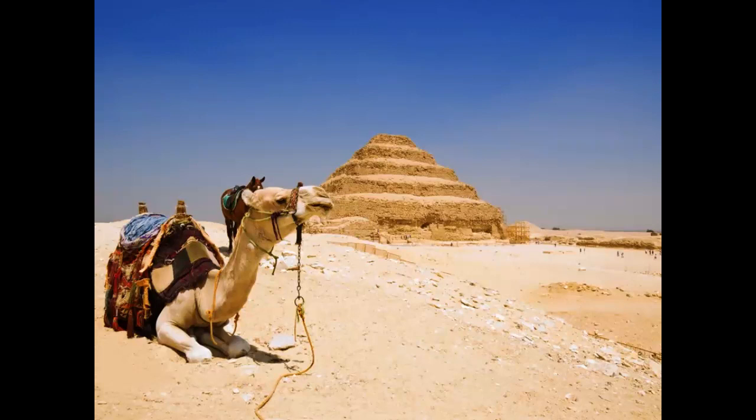Djoser's own burial chamber was sealed after his death. The pyramid was nevertheless looted extensively in ancient times and his body has never been recovered. The pyramid lies at the center of a larger funerary complex that includes courtyards, satellite tombs, and shrines. In its heyday, the entire complex would have been encircled by 5,400 feet of paneled limestone walls.